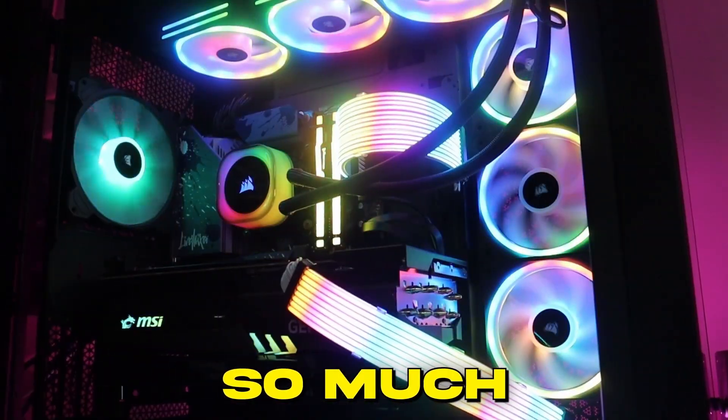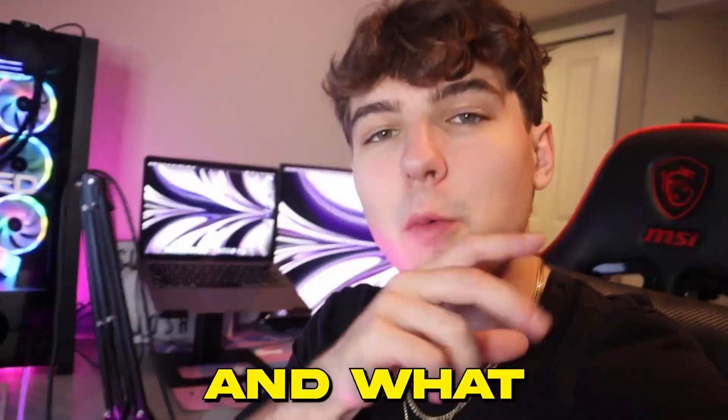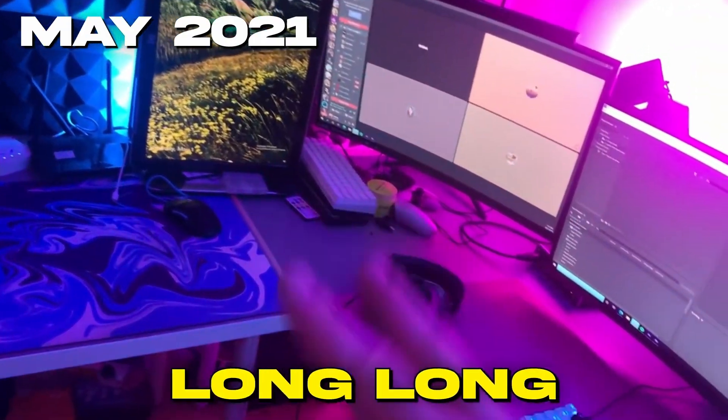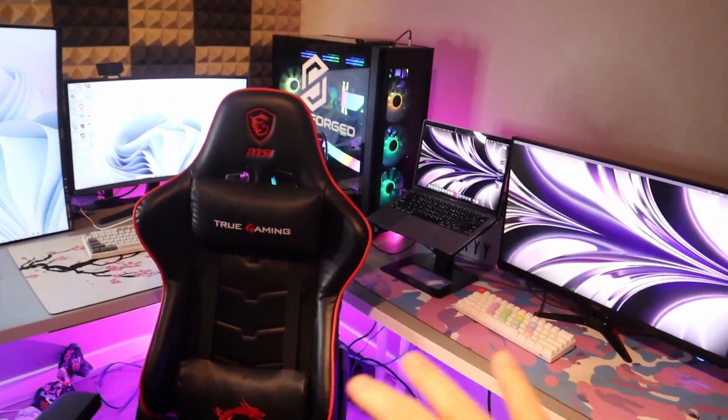My setup has changed so much in the last two weeks alone, as I made a bunch of different videos involving it. What better way to showcase this change than a setup tour? I haven't made a full setup tour in a long, long time — it's a perfect opportunity to do that. Like, comment, subscribe — let's get right into it.